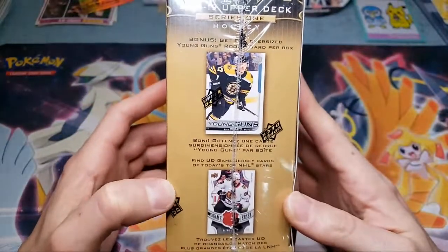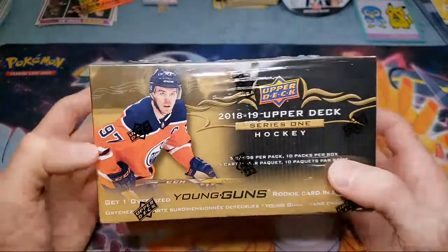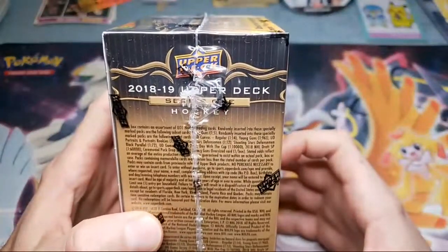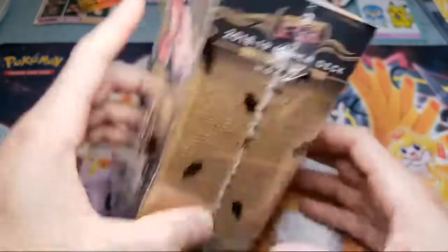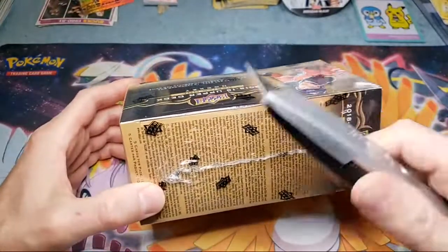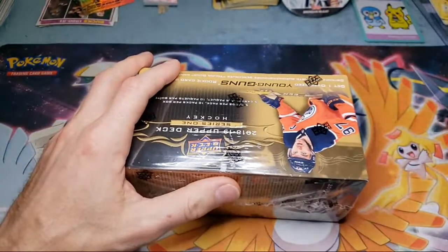Pretty sure it's similar to the other years. I think you get the oversized card. The Young Ones are 1 in 5, the canvas 1 in 14, and Young Guns 1 in 96. I'm assuming that's a canvas Young Guns. Let's put the ice skates on and get out there and score some goals here today.